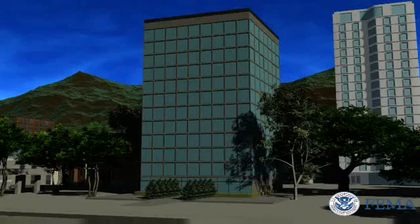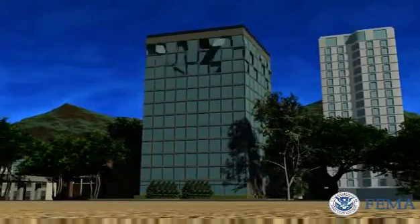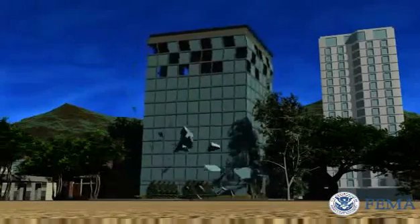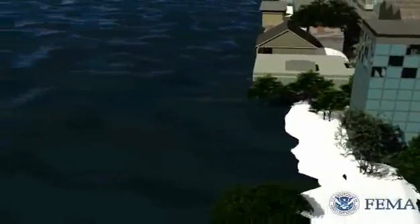Newly constructed buildings or structures engineered to withstand tsunami forces have the added benefit of being capable of surviving a preceding earthquake, as well as the most extreme coastal storms. This building would help keep the public safe and sound from multiple hazards present along coastlines.